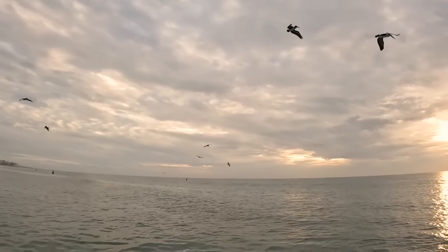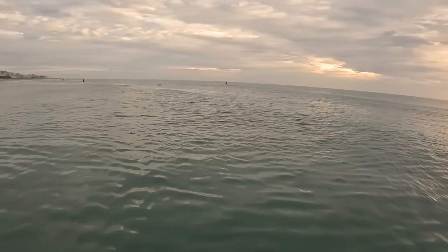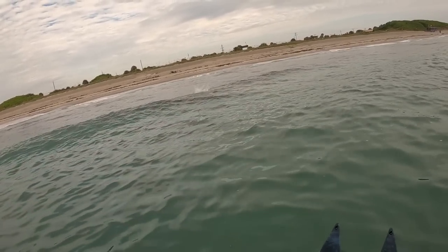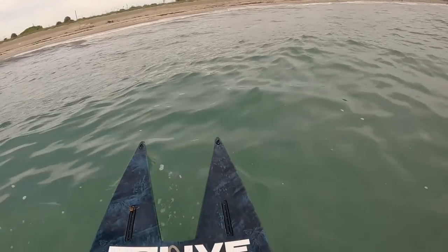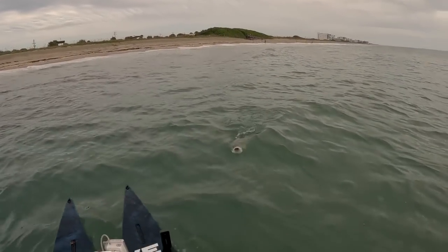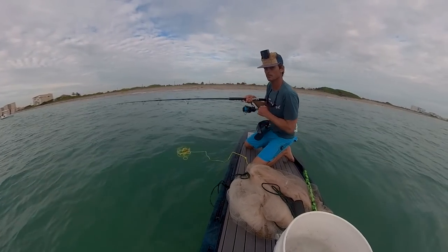It's gorgeous out here this morning. There we go — thumped them! Look at that snook! I had to get away from the waves for a minute.